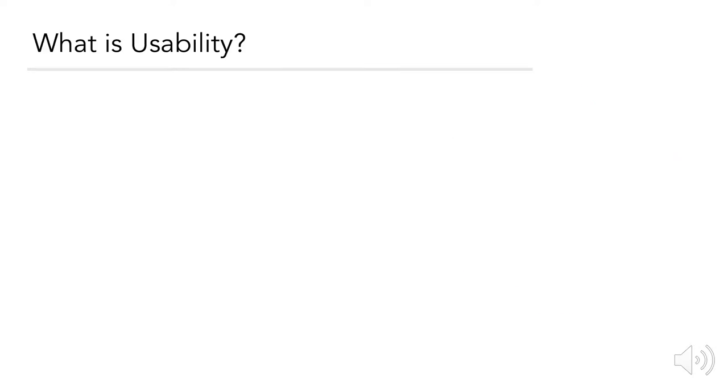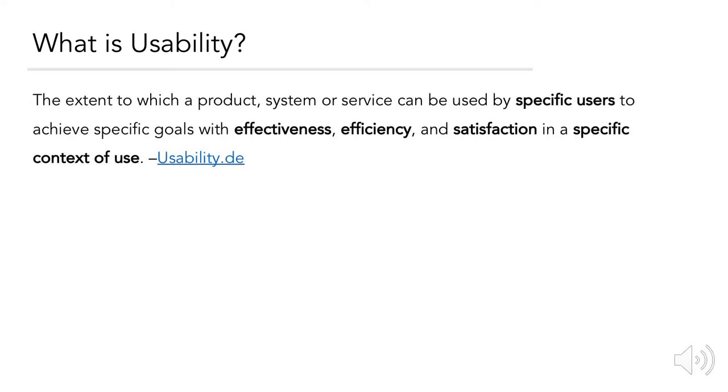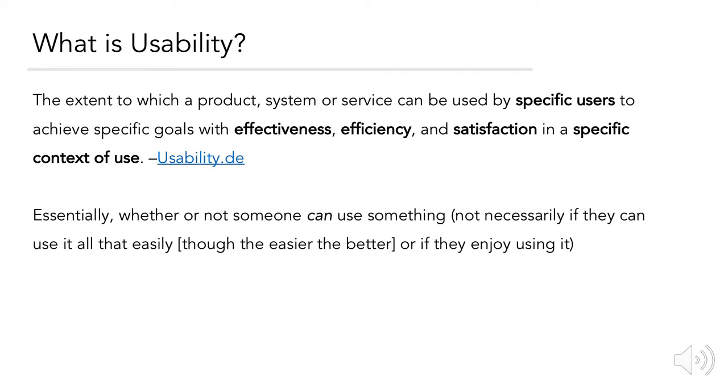Let's take a second to focus on the last criteria. What is usability? According to the usability site for Germany, it's the extent to which a product, system, or service can be used by specific users to achieve specific goals with effectiveness, efficiency, and satisfaction in a specific context of use. But essentially, it's whether or not a user is able to use something to complete an intended task — not necessarily whether or not they enjoy using it, but of course that should always be the end goal.